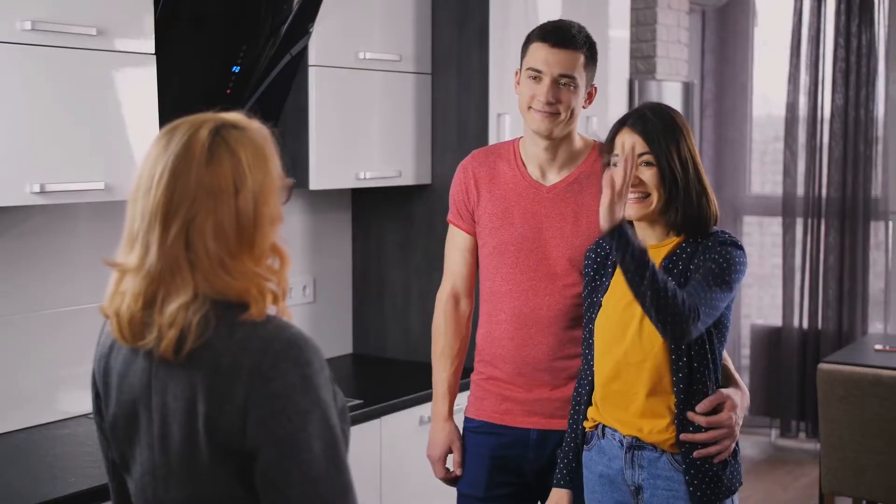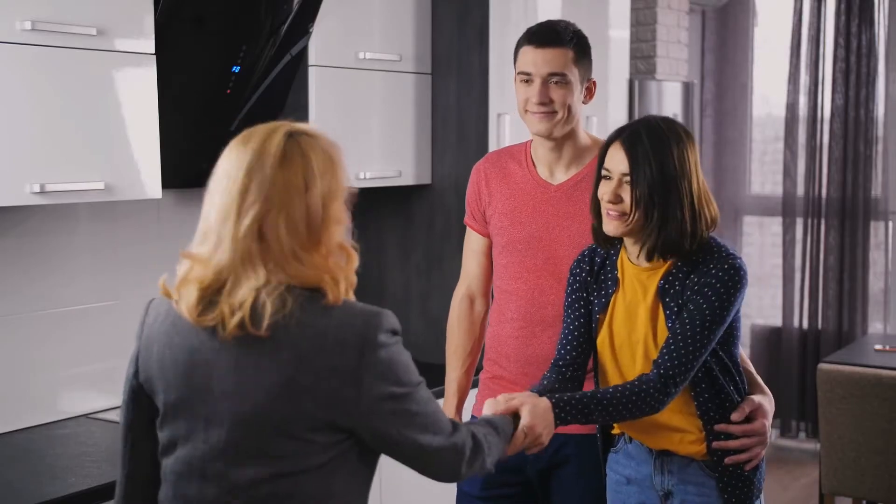Last time I talked about the first step in selling your home, and today I'm going to expand on what current buyers are looking for and leaning towards in this crazy sellers market.